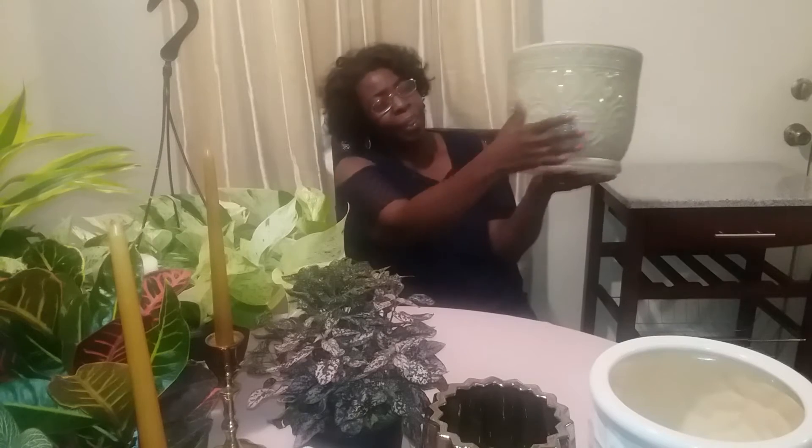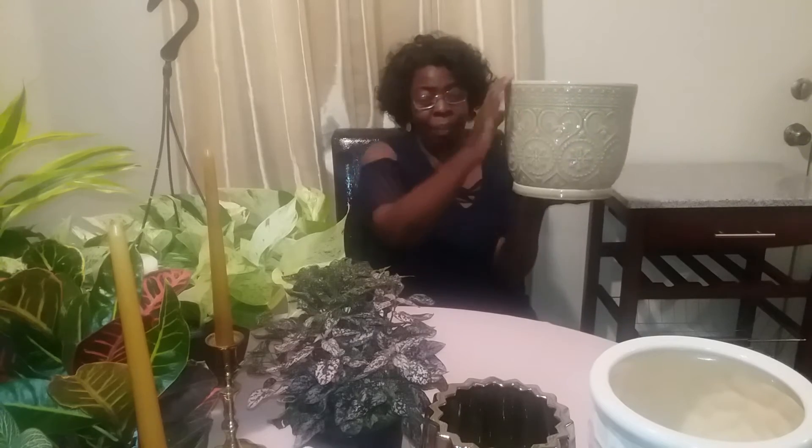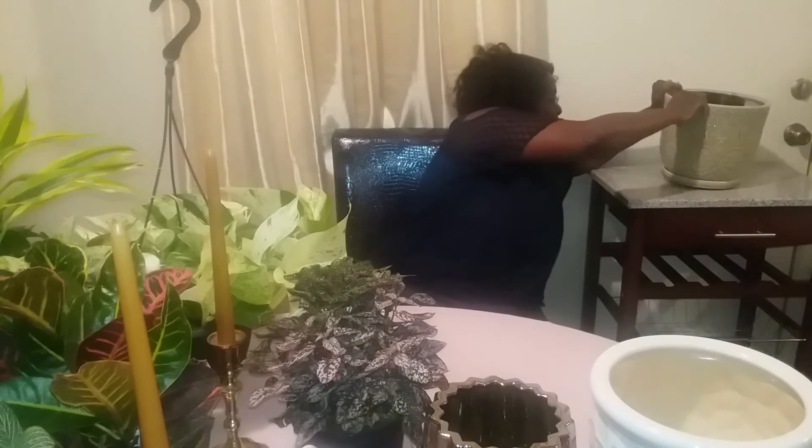I needed a nicer planter and I didn't have one — it was just sitting in one of those plastic ones I bought just to get by with. But isn't this beautiful? It's a little heavy. This is so pretty. These are my colors in my living room. He did a fabulous job picking this — look at all the design in it. It's going to look really pretty in my living room. I cannot wait to put the mass cane in there.